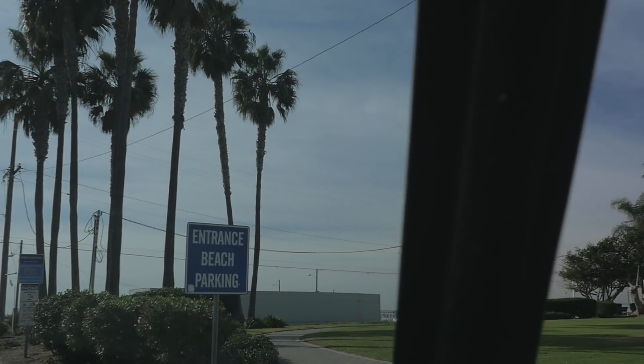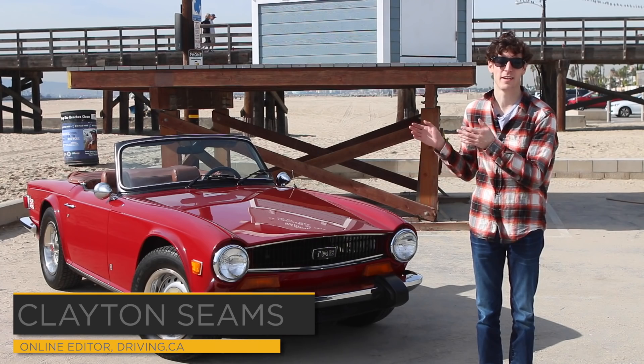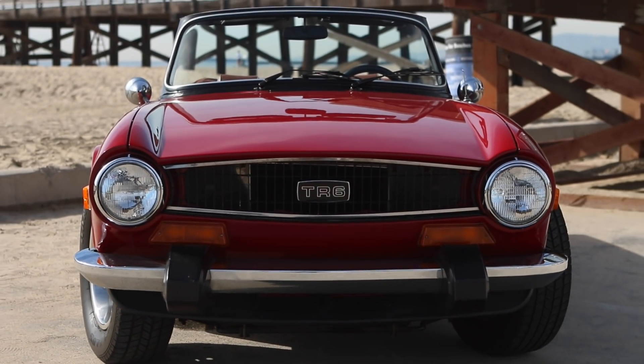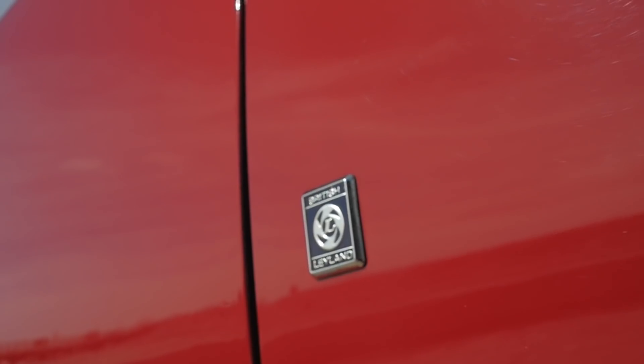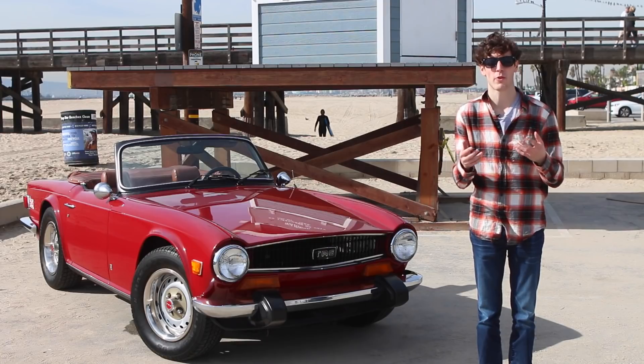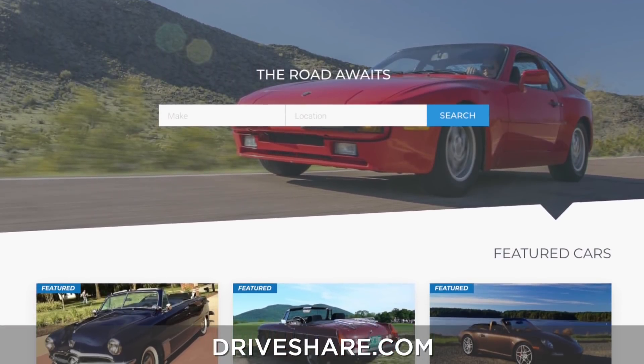I am currently at the sun and sand of Long Beach, California with this excellent 1974 Triumph TR6 — and I don't own it. I rented this car. HagertyDriveShare.com is a new program created by the classic car insurance giant. Think of it as like Airbnb for interesting cars.